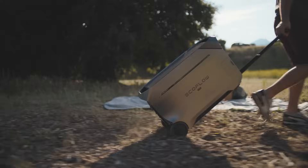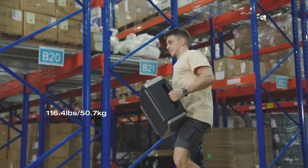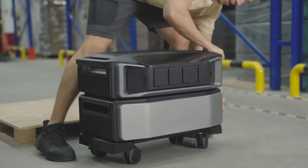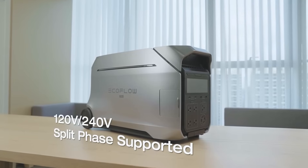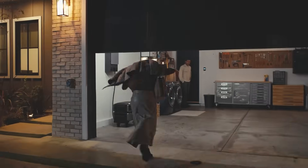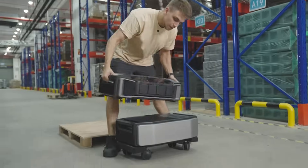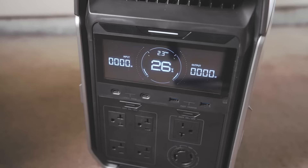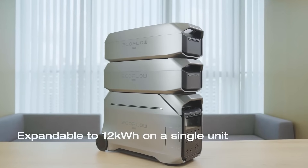The Delta Pro 3 weighs only 114 pounds, while the Delta Pro Ultra set is about 185 pounds, making both of them about the same weight per dollar. Both have amazing lithium iron phosphate batteries, and in almost all ways these are pretty similar — both run at 240 volts right out of the box, both have rolling cart designs. The Ultra is a bit more modular while the Delta Pro 3 is an all-in-one case, and I think they both look really nice.